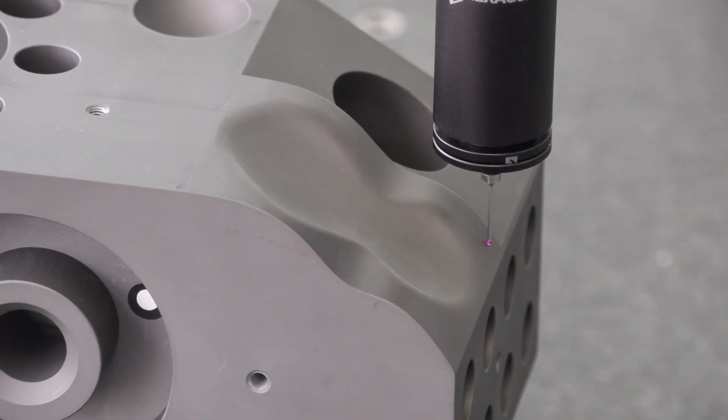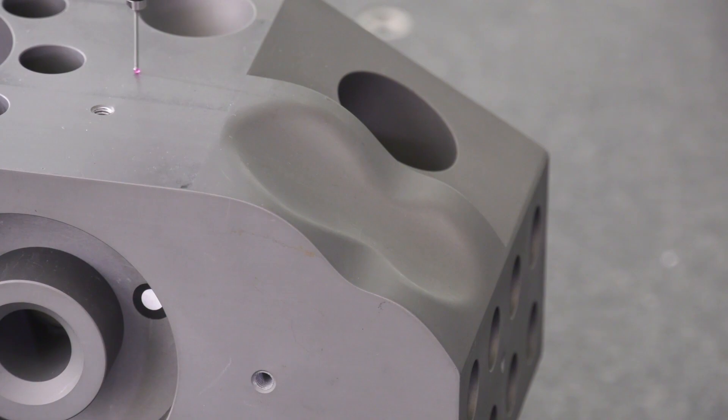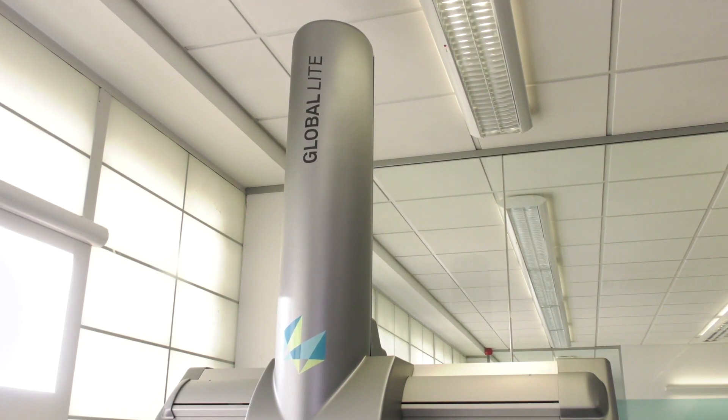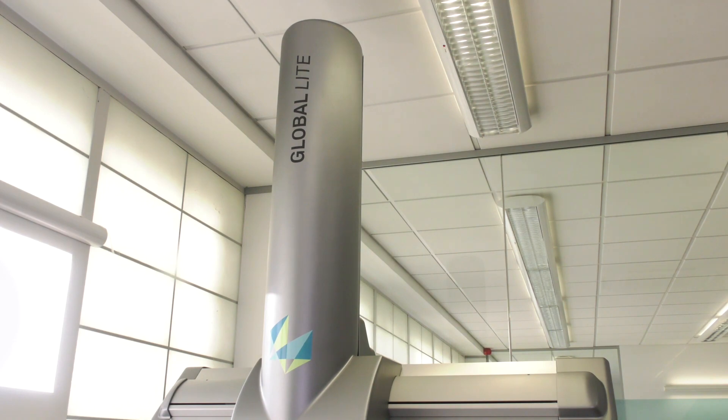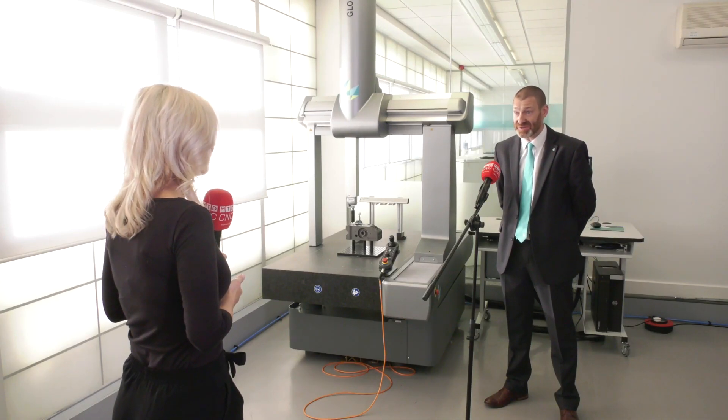Who is this aimed at? It's aimed at anybody that manufactures anything that needs to measure it — perfect for SMEs that are buying their first CMM, because it's going to future-proof them as they grow. We have sizes going up to three meters long, so we have a solution for everybody's needs.